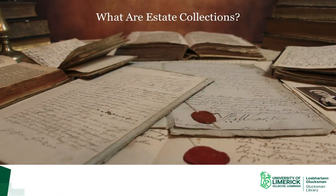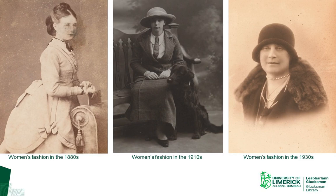So, what are estate collections? Estate collections are groups of documents that were created and accumulated by landowning families over a long period of time, often in the course of several centuries. They contain a broad variety of record types and often cover a diverse range of subjects. The long time span that estate collections cover is a particularly useful tool for historians because it enables them to compare and contrast things such as fluctuations in the value of land or the cost of goods, and also to identify changes in fashions, lifestyles, and social mores.